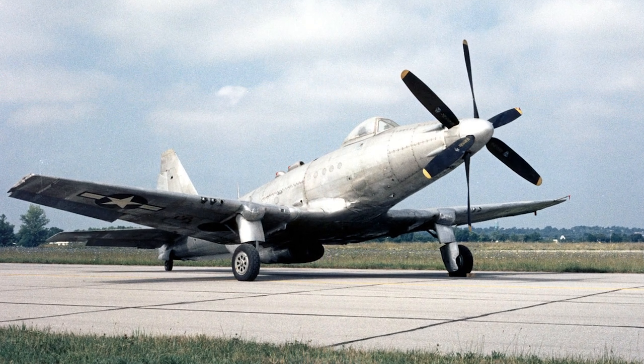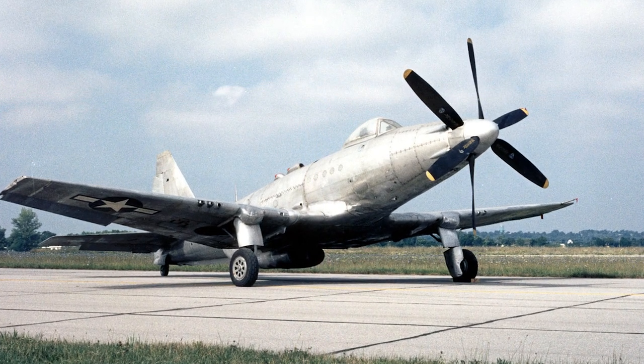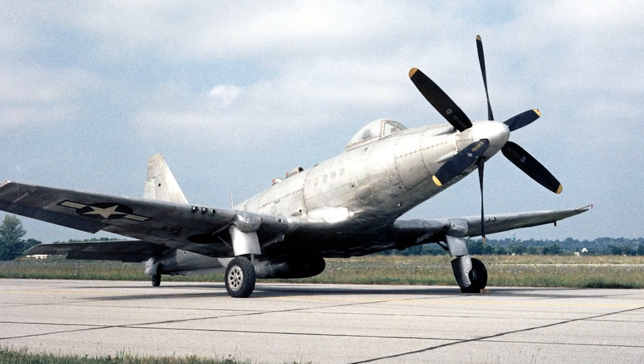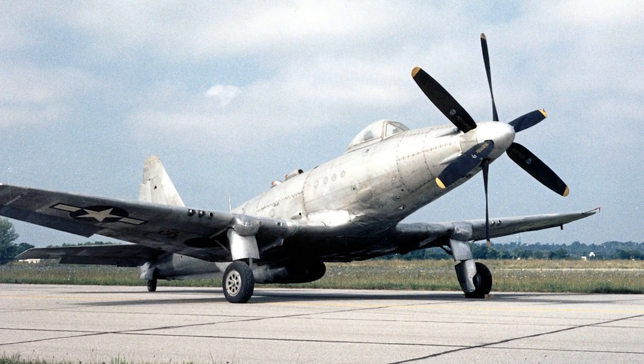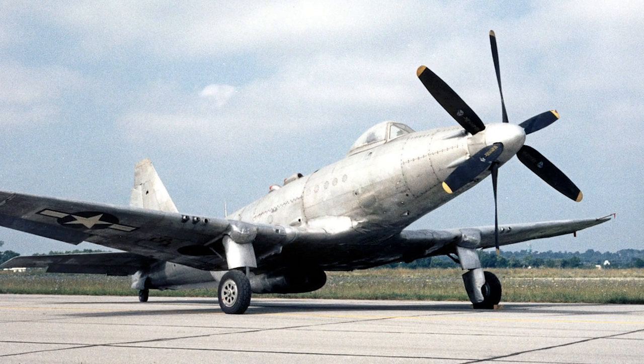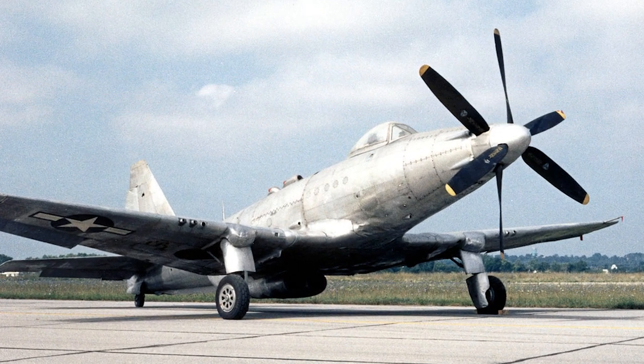The development of the General Motors Fisher P-75 Eagle was started in 1942 to meet a demand from the United States Army Air Forces for a fighter with an extremely high rate of climb. The P-75 used the powerful liquid-cooled Allison V-3420 engine.